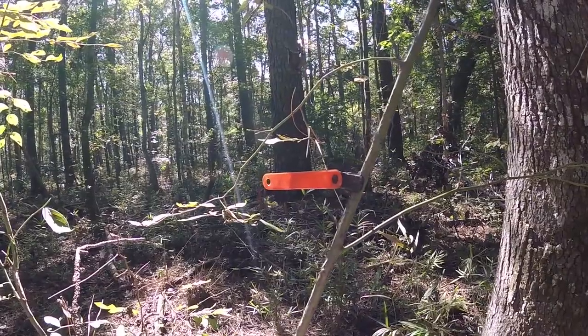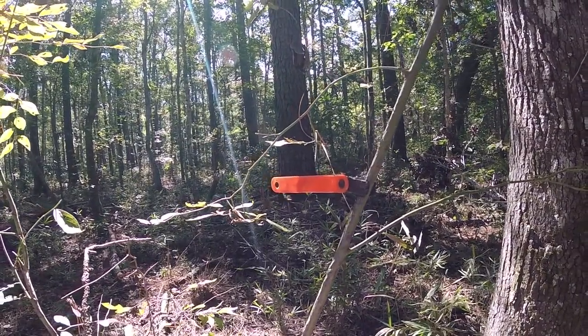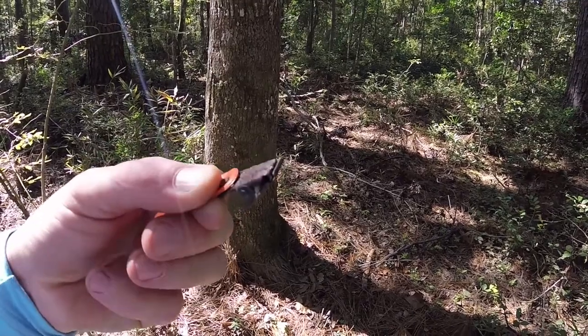See that? Somebody else knows about this buck — I've got to get him first. Upon further inspection, that thing is pretty rusty, so it's been here for a minute.